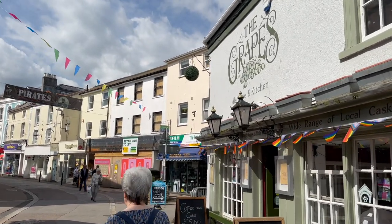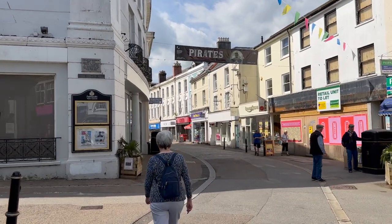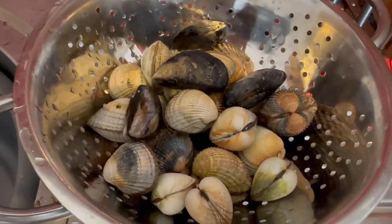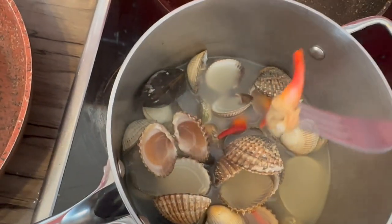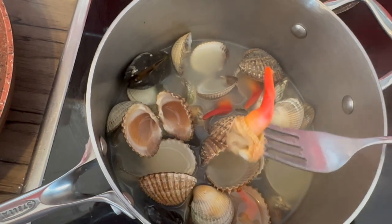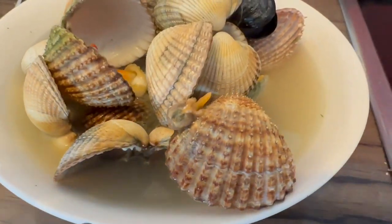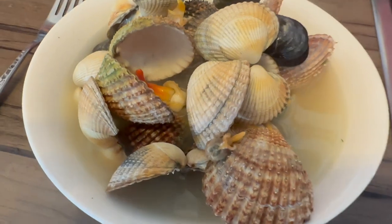I need a couple of ingredients for my seafood boil, so I'm going to take a walk down the main street and see if I can find them — I need some stock, a base stock for the boil. All the cockles are washed, the mussels prepared, the clams all chopped up and ready to go. We're going to boil them up and get them cooked. And there she is — my seafood boil: white wine, onion, garlic, ready to dig in with some fresh crusty bread. Wow, wow, wow!